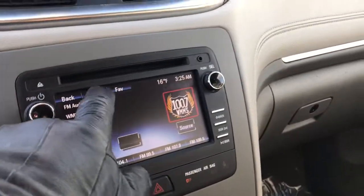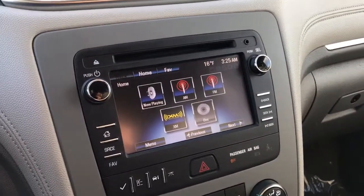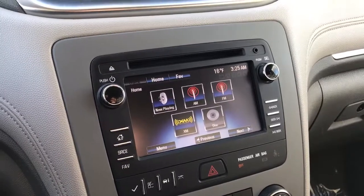We have a full touchscreen radio with Bluetooth capabilities. You also have XM satellite radio.